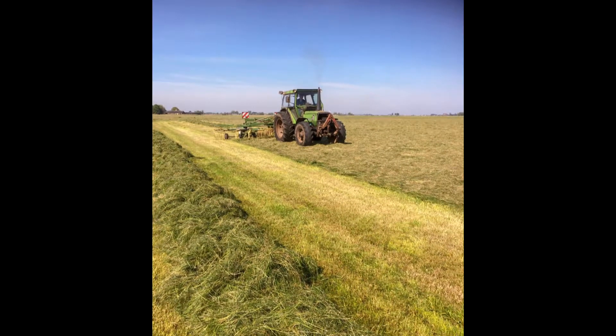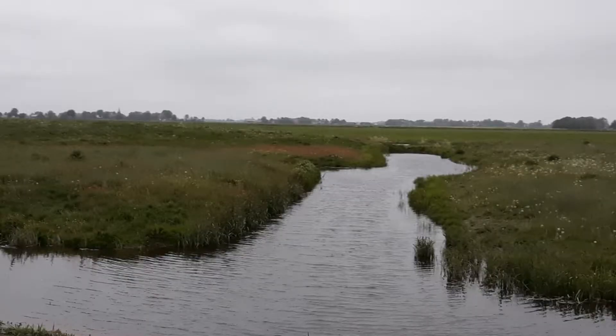Also, the ground can be fertilized and mowed better because of the decreased growth of the grass and the wet ground.